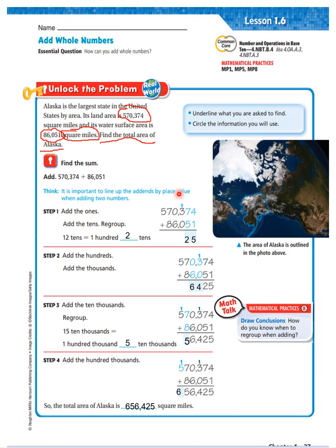Step 2: add the 100's. We regroup that 100. 100 plus 300 is 400. 0 thousands plus 6,000 is 6,000. Add the 10,000's: 70,000 plus 80,000 is 150,000. So I'll leave the 50,000 here and regroup the 100,000. Add the 100,000's: 100,000 plus 500,000 is 600,000. So the total area of Alaska is 656,425 square miles.